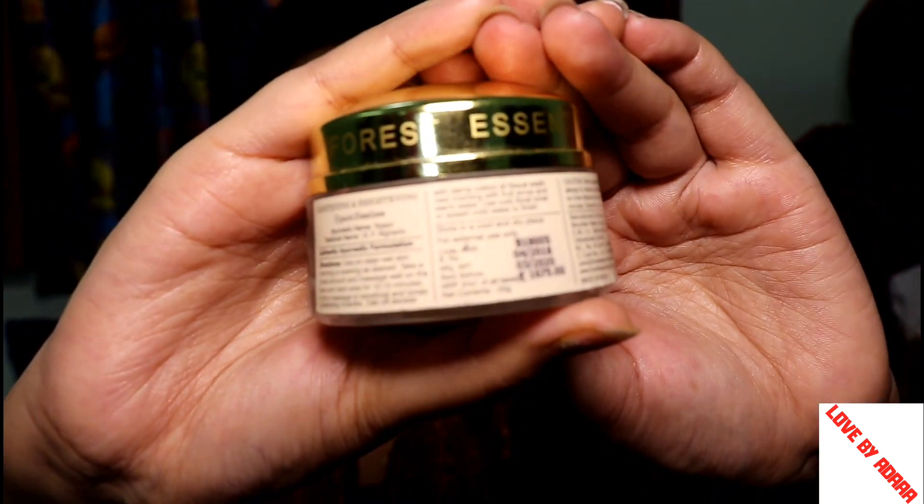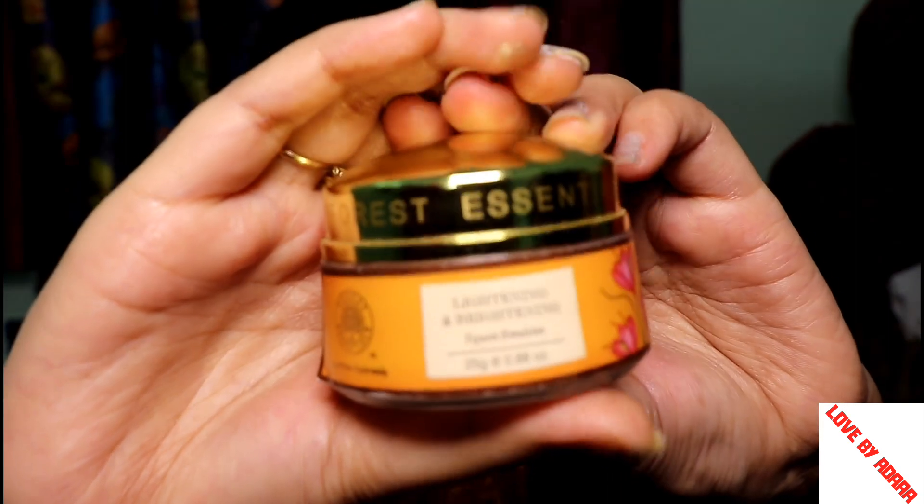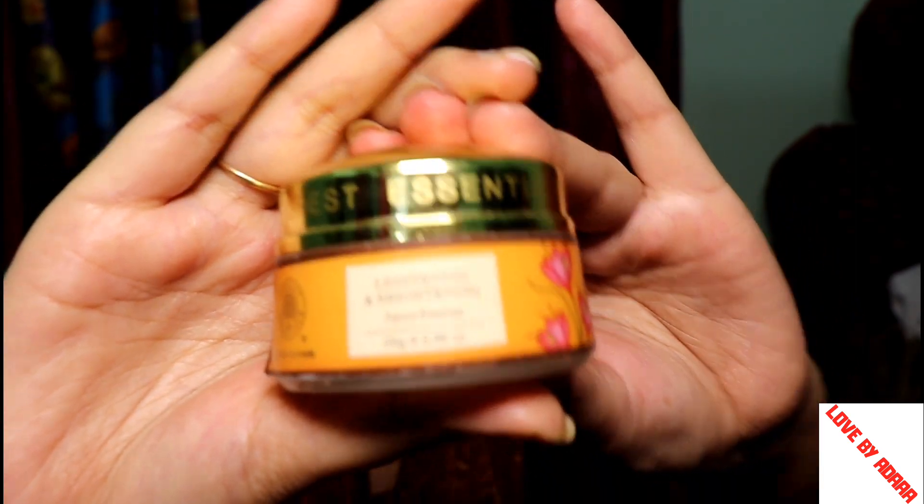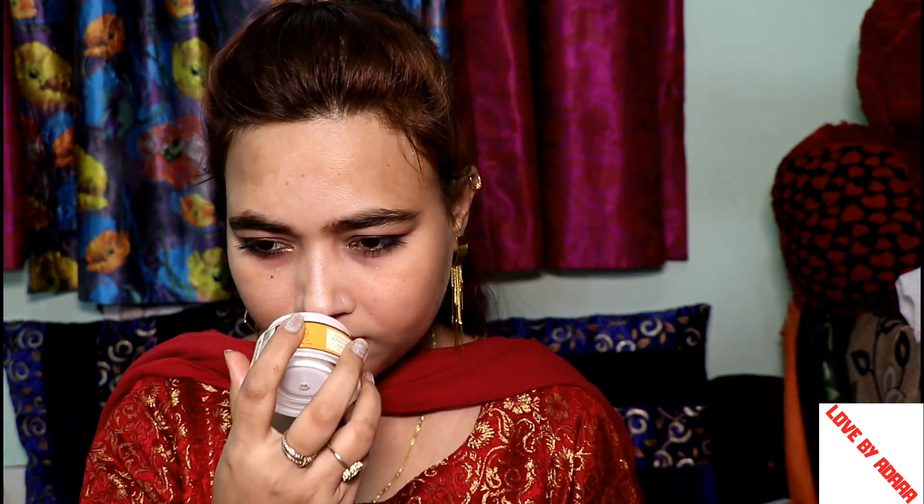My second face moisturizer is Forest Essentials Tejaswini Emulsion. Forest Essentials is a very great brand. If you don't know it, Forest Essentials is an Ayurvedic brand and its products are 100% Ayurvedic.